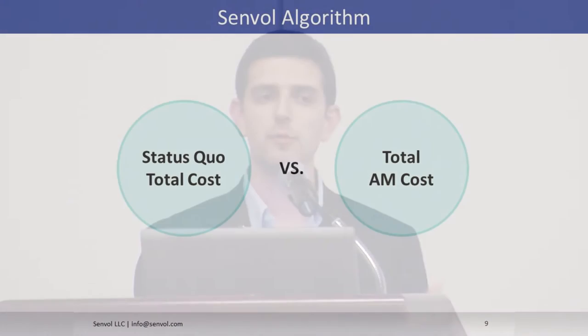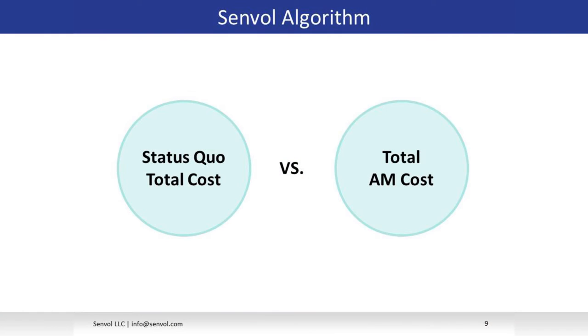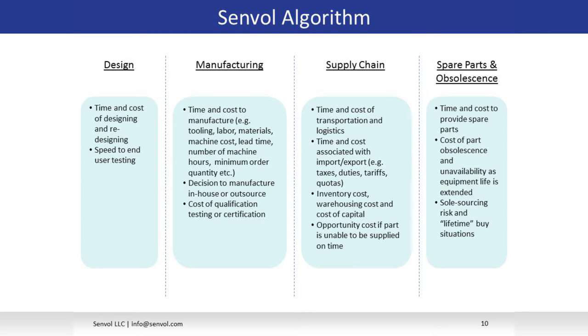We've developed an algorithm that determines what types of parts can be more cost effectively made with additive versus the status quo. Our algorithm doesn't just look at the cost of the part itself, but it analyzes the entire supply chain — including secondary costs such as downtime, opportunity costs, shipping costs, and inventory carrying costs. It analyzes the entire product lifecycle across four modules: costs associated with design, manufacturing, supply chain and logistics, and spare parts and obsolescence.